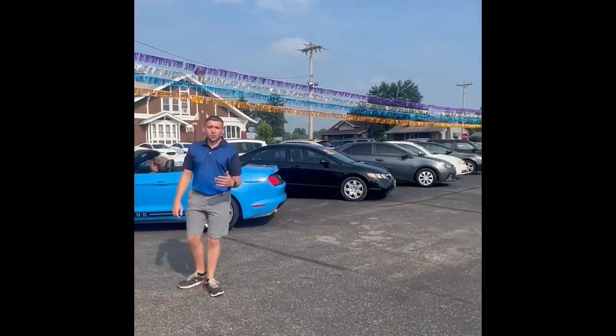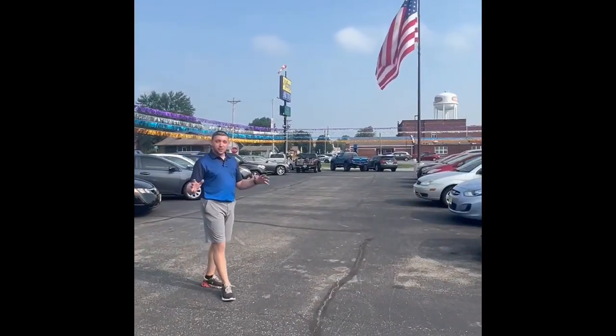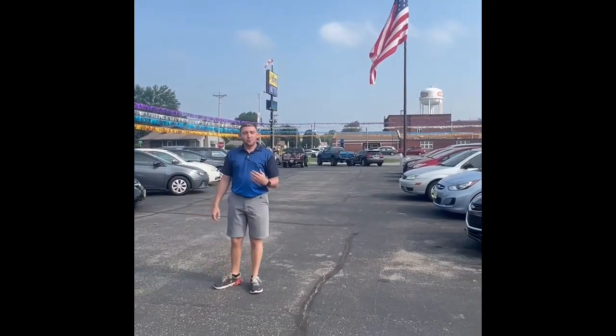Guys, come check us out. We're here in Scottsburg, Indiana. We've got the big flag out front flying — can't miss it. Jeffries Auto. My name's Josh.